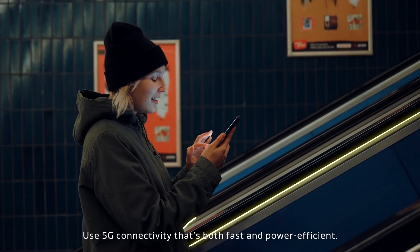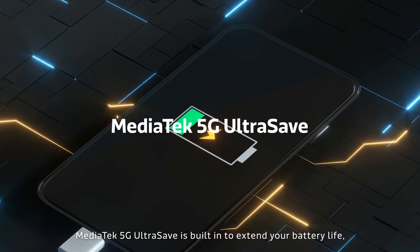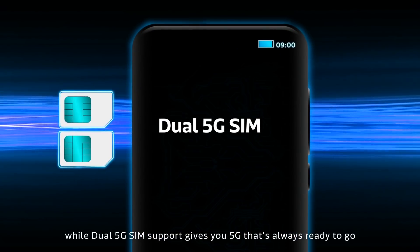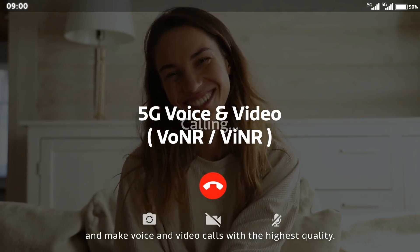Use 5G connectivity that's both fast and power efficient. MediaTek 5G UltraSave is built in to extend your battery life. Dual 5G SIM support gives you 5G that's always ready to go.